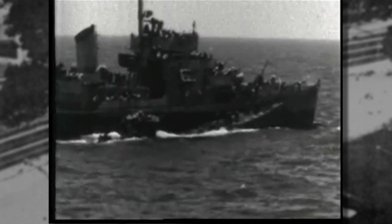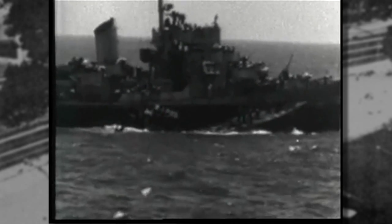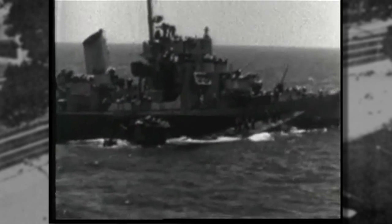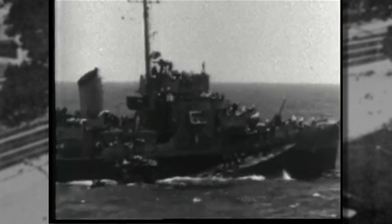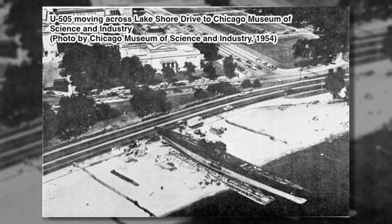The ingenuity these people showed was remarkable, because in order to stop the flooding, they needed pumps — but there was no power in the sub. So they started towing the sub and linked up the propellers to the generators in such a way that they actually recharged the batteries, which then let them start the pumps and pump out the water, and ultimately the ship was saved.